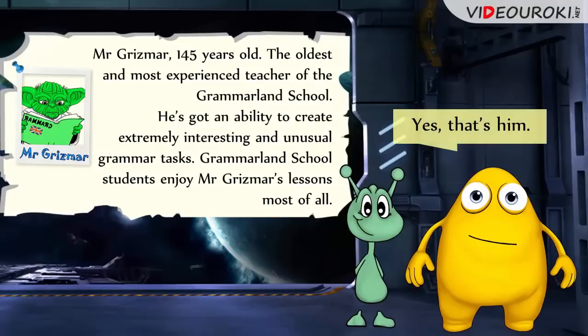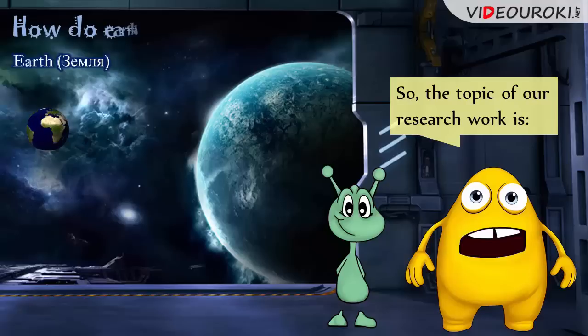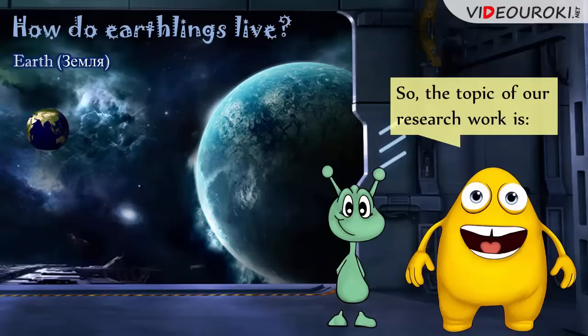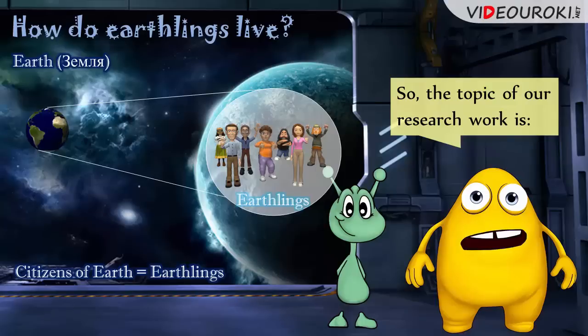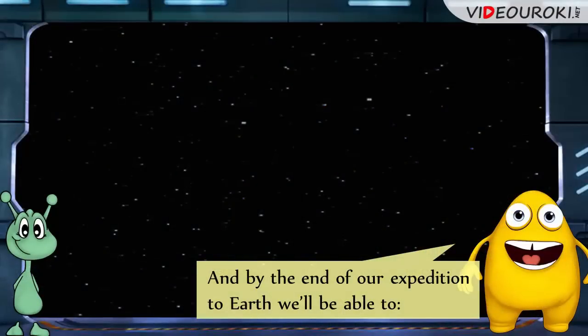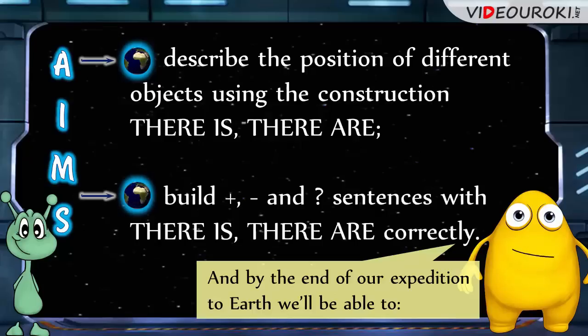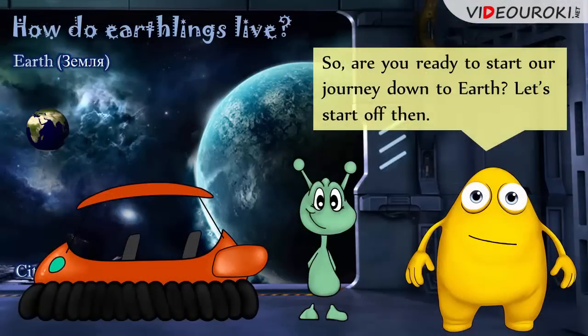Yes, that's him. So, the topic of our research work is: How do Earthlings live? By the way, Earthlings are the citizens of Earth. And by the end of our expedition to Earth, we'll be able to describe the position of different objects using the construction – there is, there are – and build positive, negative, and interrogative sentences with there is, there are correctly. So, are you ready to start our journey down to Earth? Let's start off then!